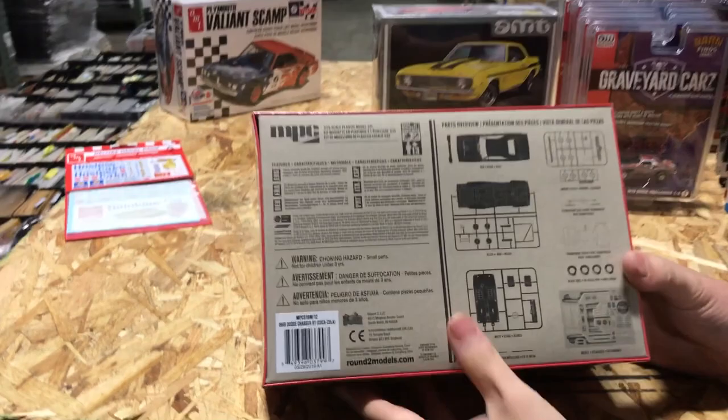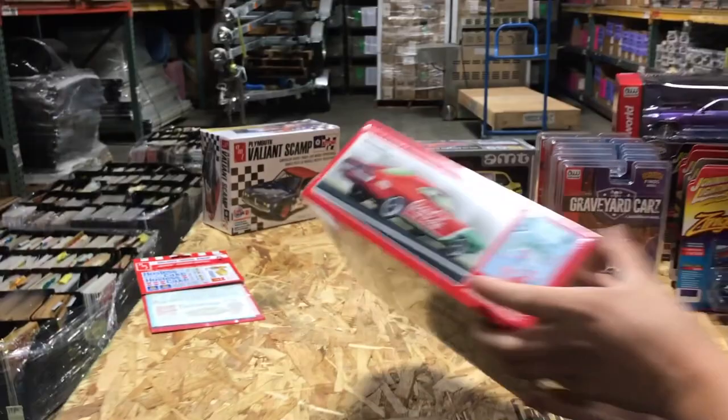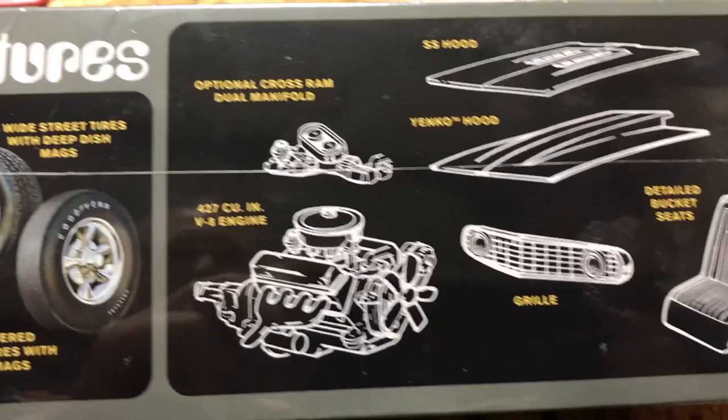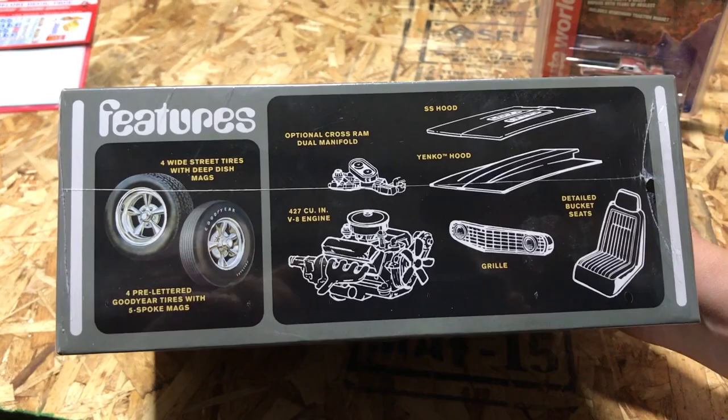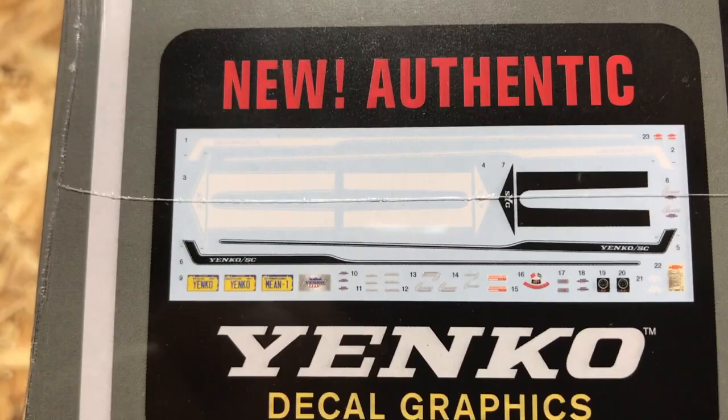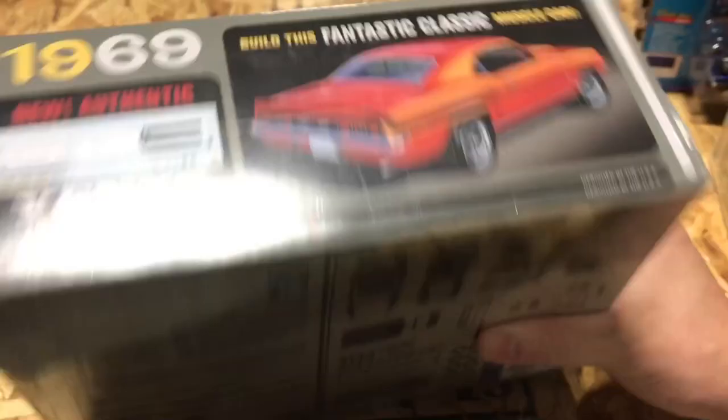Lastly for model kits, we have the 1969 Yenko Chevy Camaro kit. You get a couple of different hoods — an SS hood and a Yenko hood — detailed bucket seats, a 427 engine, two different tire options: wide street tires or pre-lettered Goodyear tires with five-spoke mags. There are also different variations and Yenko decals you can add. There's a look at that parts tree as well.